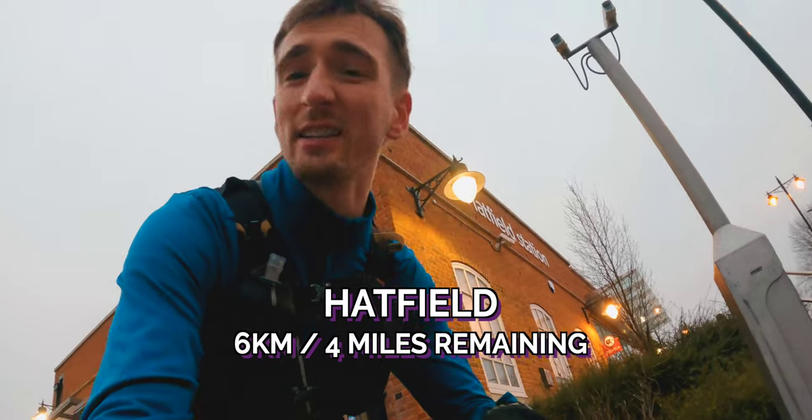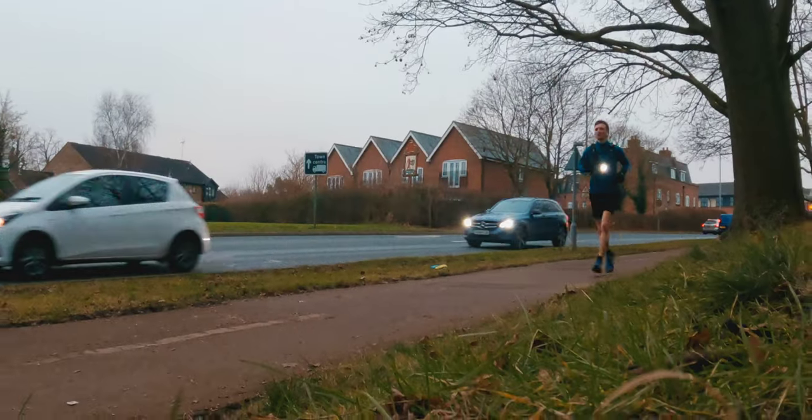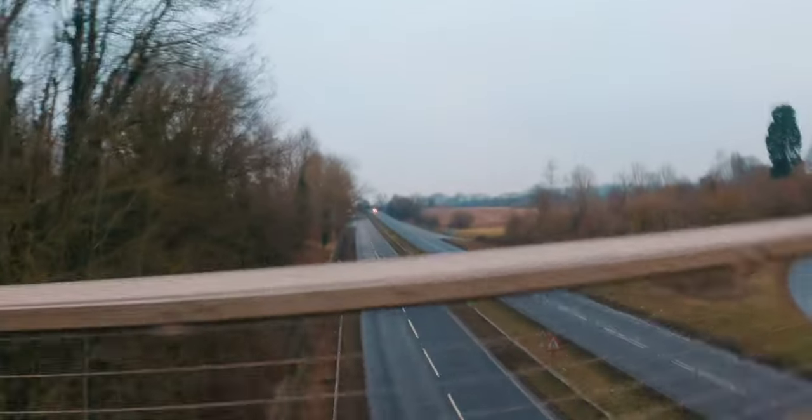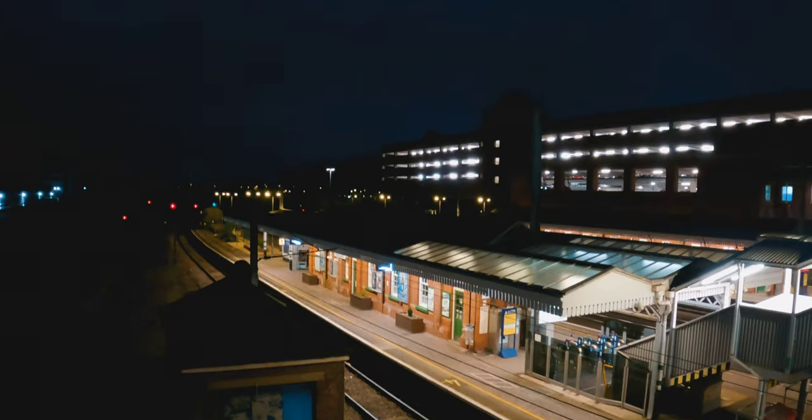It's Hatfield station and it is also starting to get dark. I think by the time we get to Welwyn Garden City it's going to be no light in the sky, so I just want to keep it moving. We've just lost the GPS signal but we've got about a mile remaining until we get to Welwyn Garden City. Welwyn Garden City - phew!